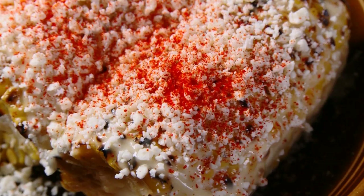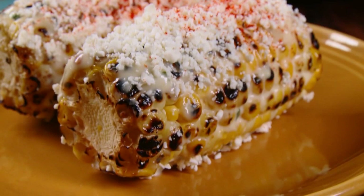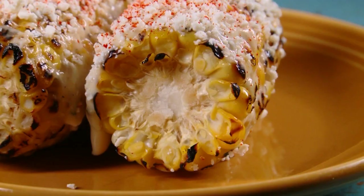It's very delicious. It's got mayo, it's got lime, it's got cheese, it's got spice, and it just goes perfect with the sweetness of the corn. It's sticky on your fingers, but nobody cares. It's pure and simple corn, and it's the most delicious corn you've ever had.